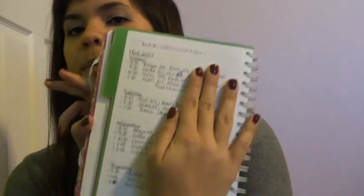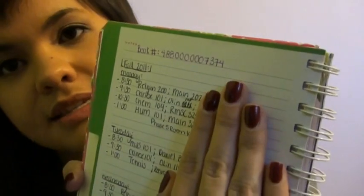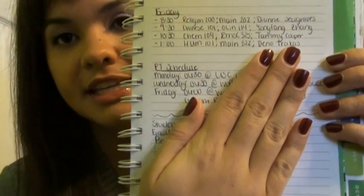Then we have the notes section. I don't really want to show my notes, but I kind of just have a class schedule here. I'm covering up my professors' names, but I have the time, the course, where it is, and the professor. I have it broken down every single day — that was to help me at the beginning when I didn't really know what classes I had. On the other side, I have my student ID, my email, and my PIN number for school. And then at the bottom, I just have a key to what each color means.